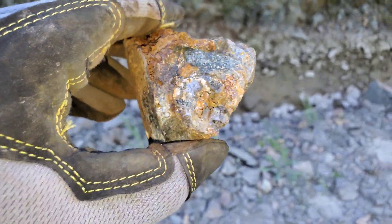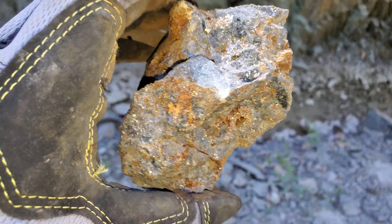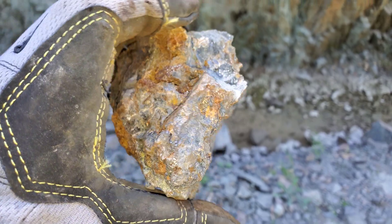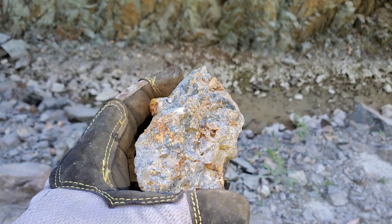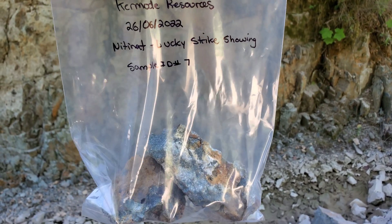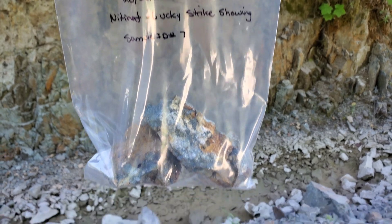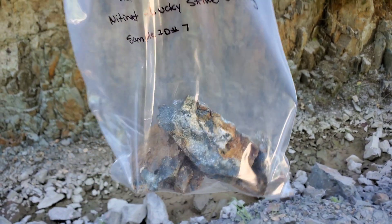Those are the samples — we will bag and tag these and they will be sent out to the lab, and the assay results will be pending. Here we have sample number seven from the Lucky Strike showing out here at the Nintinap property.